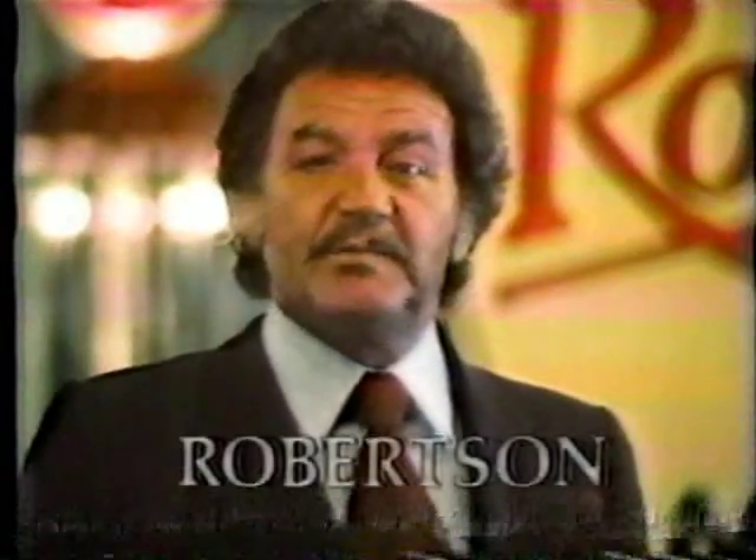If you're looking for a new car, look to Robertson. They began back when things were reliable, and they're still here. Robertson Motors, where dreams come true.